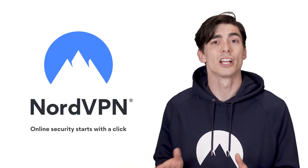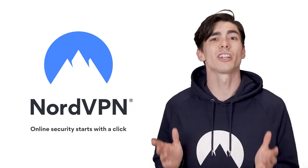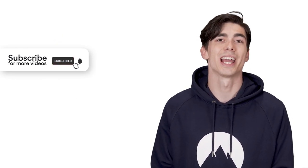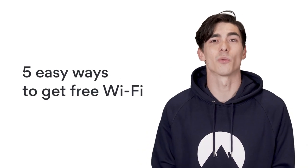A VPN is a must when surfing the net, so don't forget to check out exclusive NordVPN deals in the description or by clicking on the link in the top right corner of the video. Also, subscribe to our YouTube channel for the best cybersecurity tips, tricks, and tutorials. And now, here are 5 easy ways to get free Wi-Fi wherever you are.